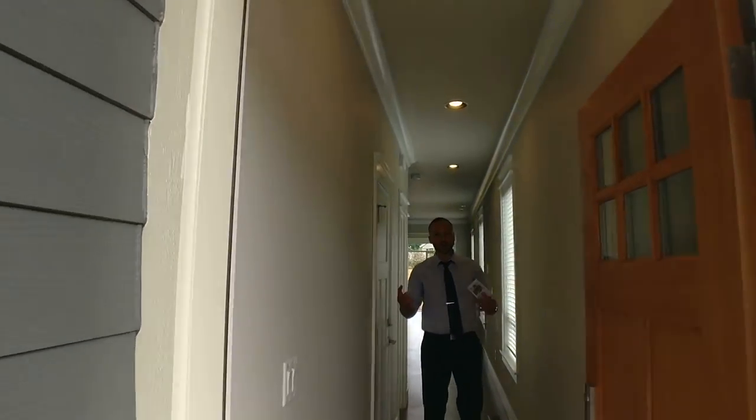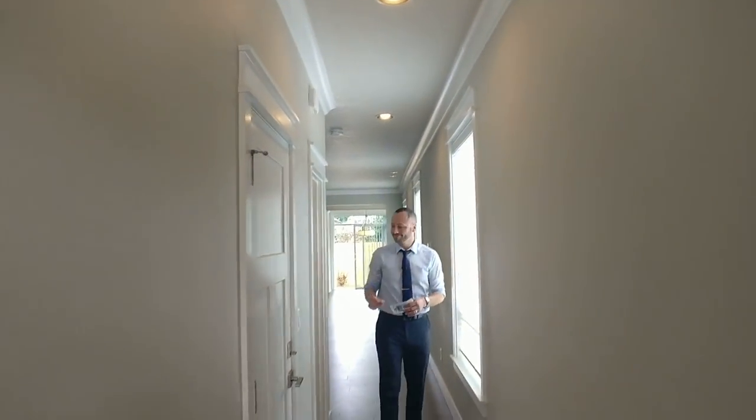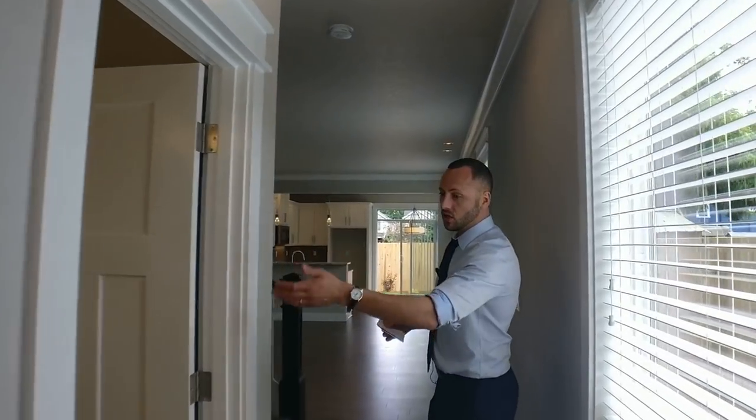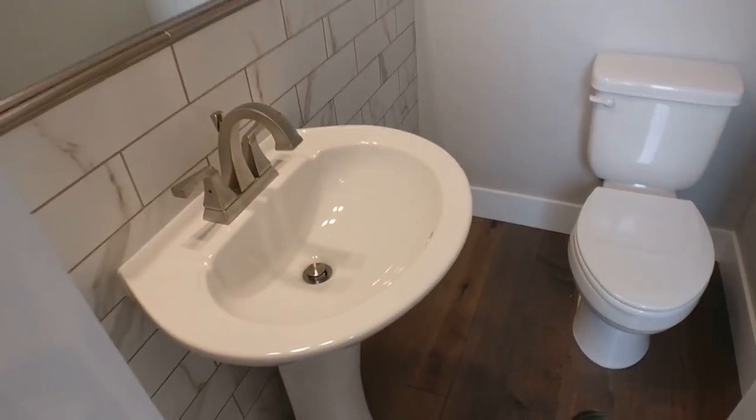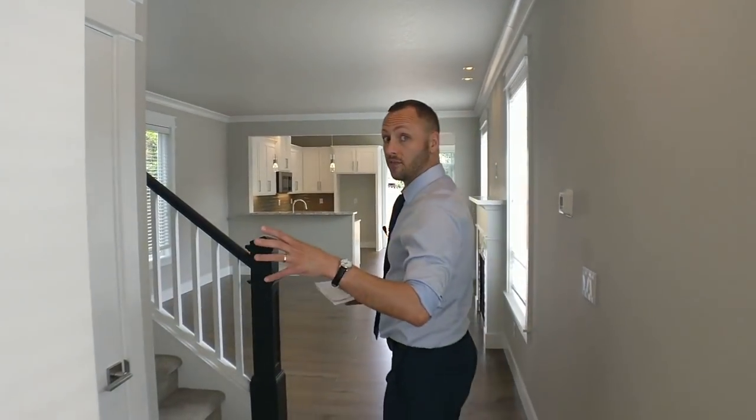The home starts with this nice entrance hallway, doorway to the garage, and then past the garage you'd be able to come in, use the restroom right away, wash your hands. There's lovely tiling next to the pedestal sink and a nice large mirror, which is a great touch in those smaller half baths to give it a little more feeling of space.